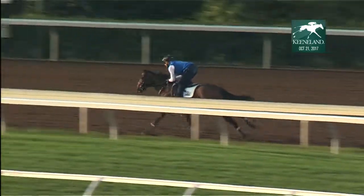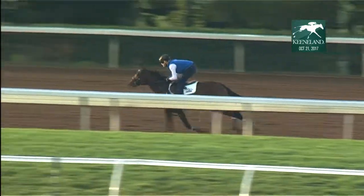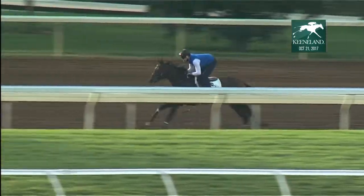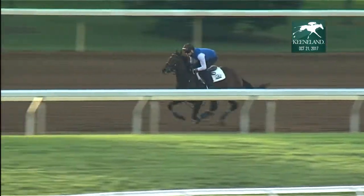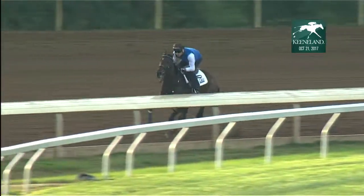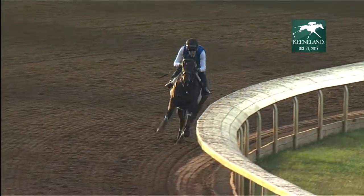Talked a little bit earlier about the racing secretary's office located down here at the end of the grandstand. Every morning during a race meet, 72 hours out, they will draw for a race. And the condition book is drawn up before the meet and describes the races that'll occur on a given date throughout the month of October.